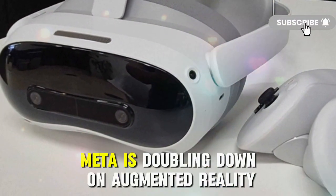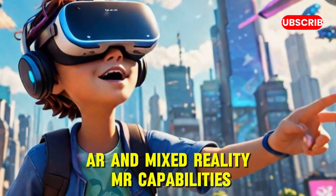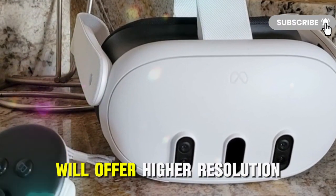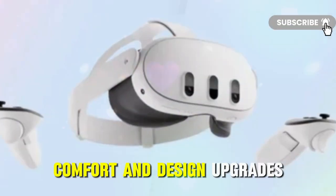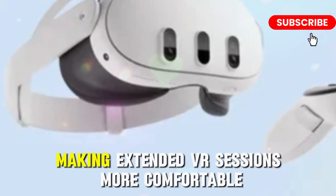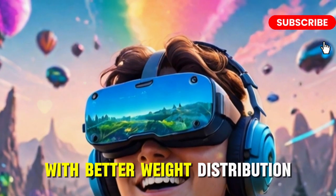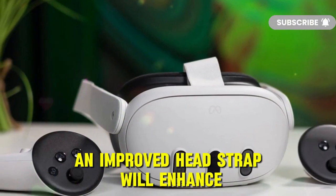Meta is doubling down on augmented reality and mixed reality capabilities, allowing seamless transitions between real and virtual worlds. Enhanced pass-through cameras will offer higher resolution and color-accurate mixed reality experiences. On the comfort and design front, a more lightweight and ergonomic design is expected, making extended VR sessions more comfortable. The MetaQuest 4 is rumored to be lighter than the Quest 3, with better weight distribution for reduced strain during long sessions, and an improved head strap will enhance stability and comfort.